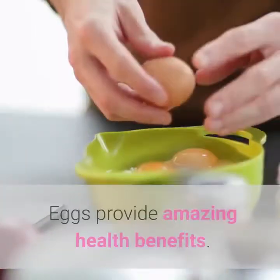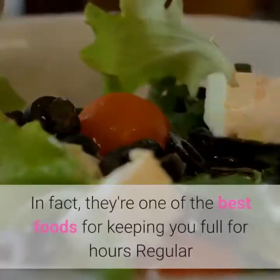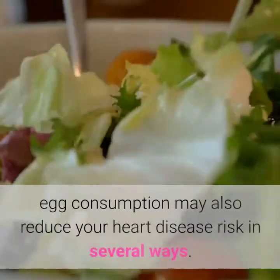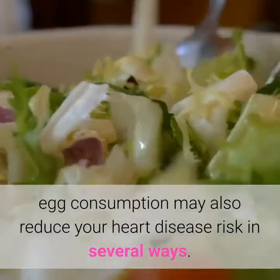4. Eggs. Eggs provide amazing health benefits. In fact, they're one of the best foods for keeping you full for hours. Regular egg consumption may also reduce your heart disease risk in several ways.